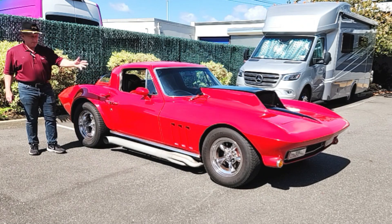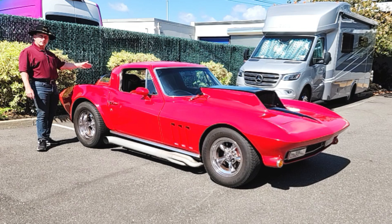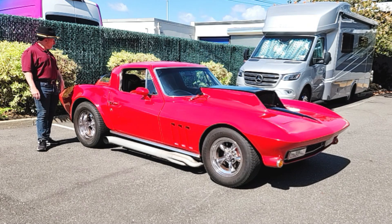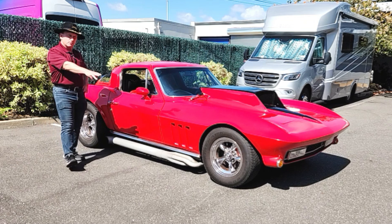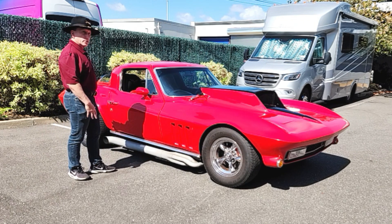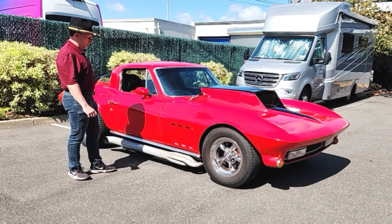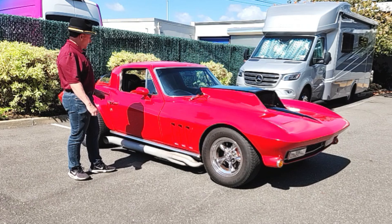The whole suspension was redone. It has a single-leaf rear spring. It has four-wheel disc brakes with six-caliper discs up front and four in the rear. The car is really neat. It sounds nasty too, with these side pipes. Take a look at it.